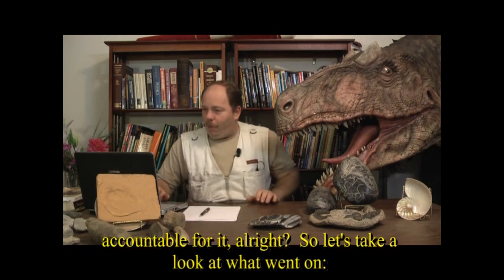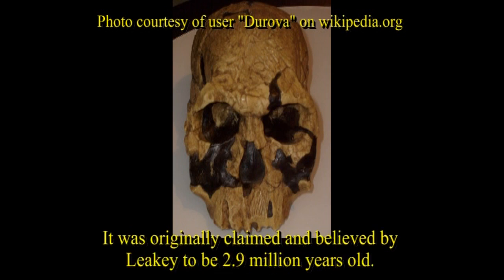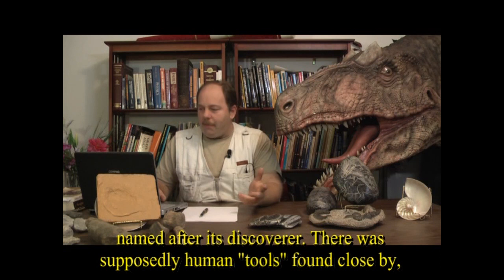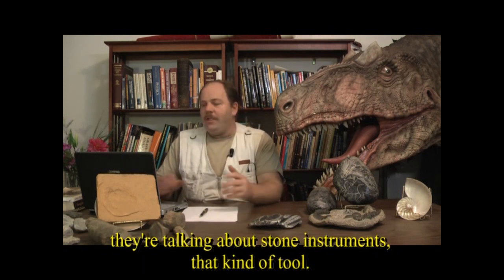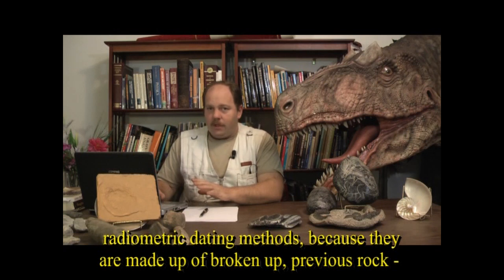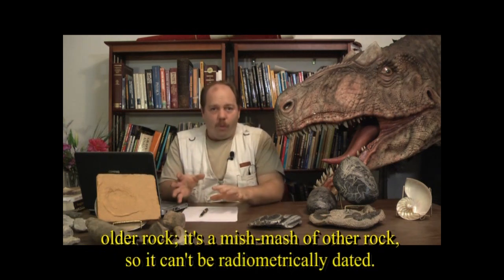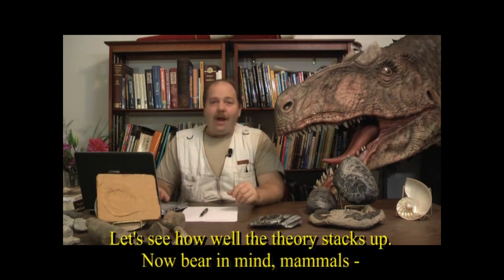Skull 1470 was found in 1972 by Richard Leakey's team, originally claimed to be 2.9 million years old. It was found underneath a volcanic layer called the KBS tuff, named after its discoverer, and supposedly human tools were found in close association with it. Sedimentary layers cannot be radiometrically dated because they're made of broken-up previous rock — a mishmash. However, volcanic tuff can be radiometrically dated, at least in theory. Let's examine how well the theory stacks up.